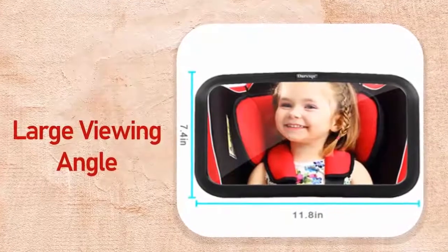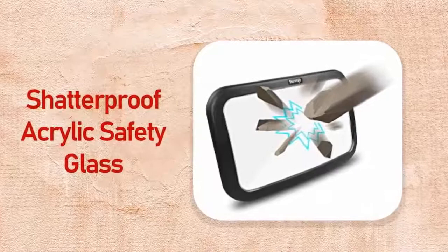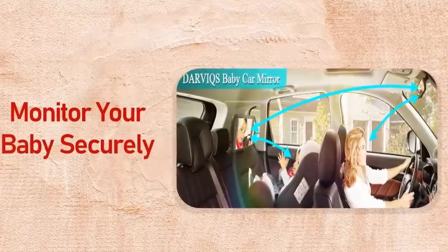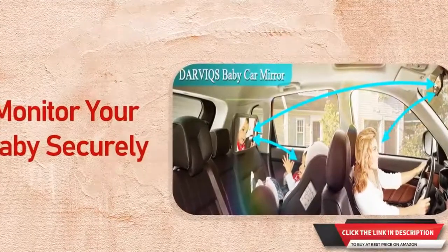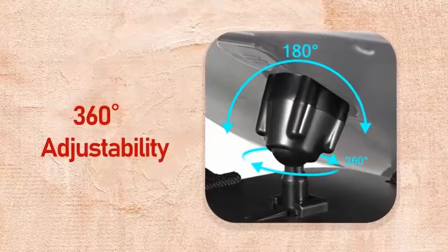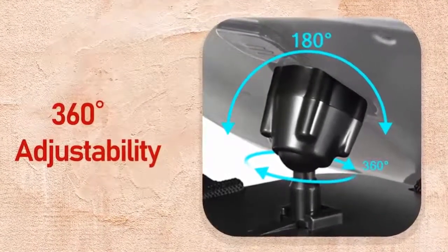Number four: Darviqs car seat mirror. Large mirror size of 7.4 x 11.8 inches. Its convex shape is made from high quality acrylic material — the mirror is shatterproof and can ensure the baby's security. Strongly tied up by heavy duty straps. The clearest, most reflective wide angle convex mirror available, giving you 360-degree visibility of baby at a glance.